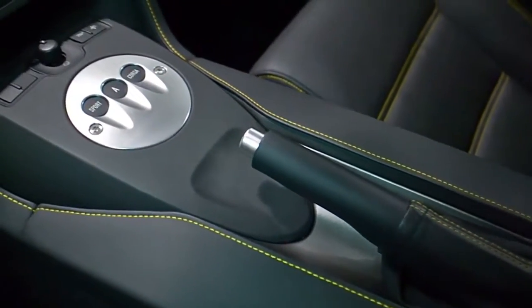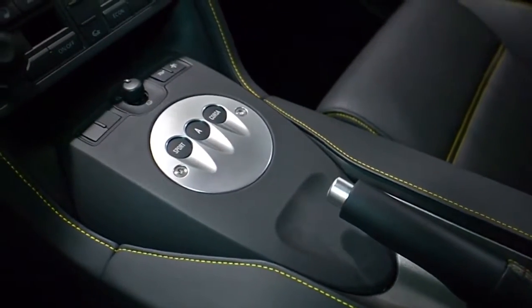This car is finished in a beautiful yellow Midas exterior color, a Nero Perseus full leather interior along with yellow contrast stitching throughout.